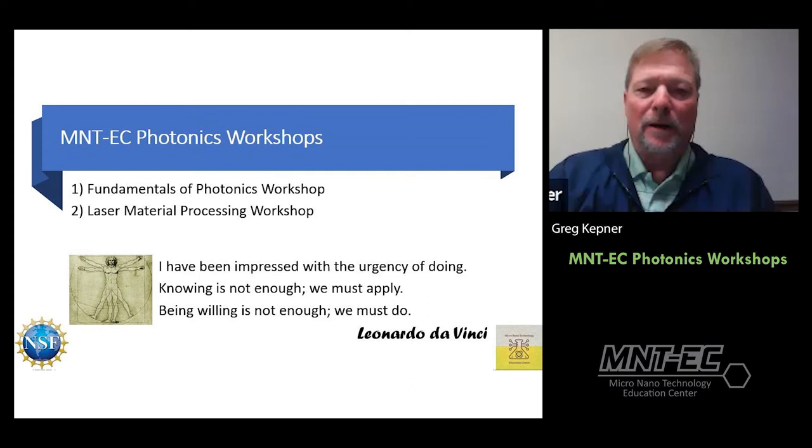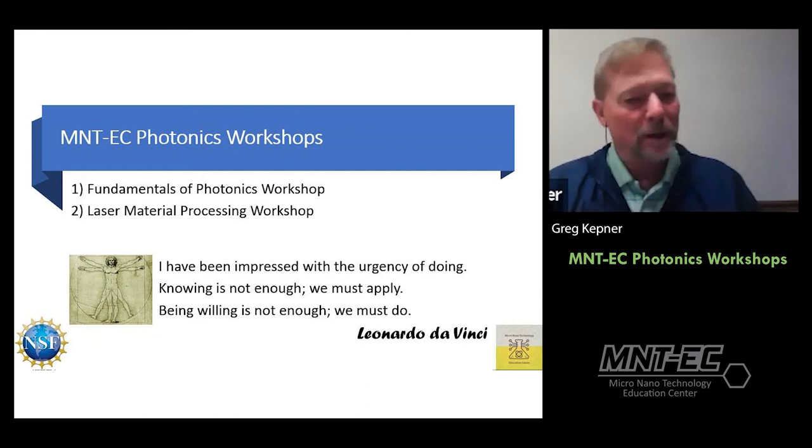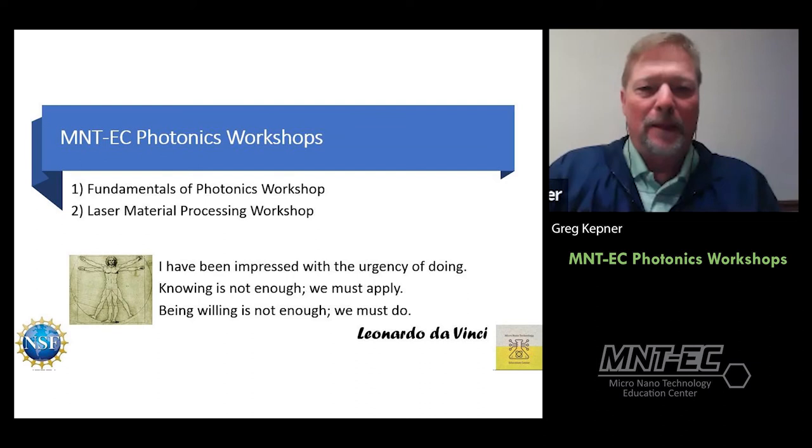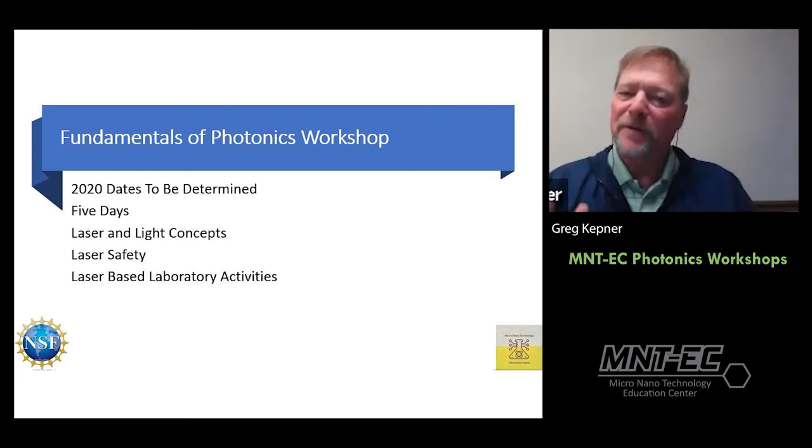We are planning to offer two workshops next summer. A quote from Leonardo da Vinci captures our philosophy: 'I have been impressed with the urgency of doing. Knowing is not enough; we must apply. Being willing is not enough; we must do.' These workshops include hands-on activities. Our Fundamentals of Photonics Workshop dates are yet to be determined — we're taking a wait-and-see approach with COVID, and may need to develop a virtual version — but we will offer it one way or another.